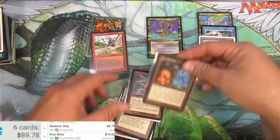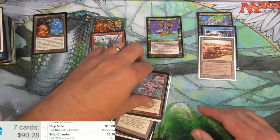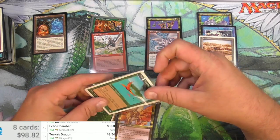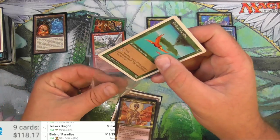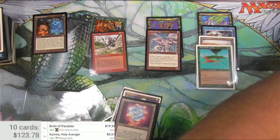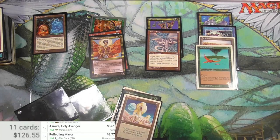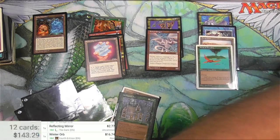Echo Chamber from Tempest - only 50 cents but it is a rare. Teak's Dragon I believe is also rare - $8.54, pretty decent. We've got a Birds of Paradise, Fifth Edition, good shape - $19.35. These have come up steadily over the years. This is already looking really really good. Asmira Holy Avenger - $5.61. Reflecting Mirror from The Dark - this one is definitely heavy play, just a couple bucks, it's an uncommon. Winter Orb, Fourth Edition, late play - $16.